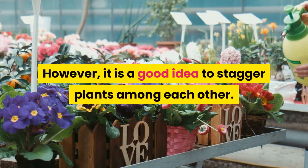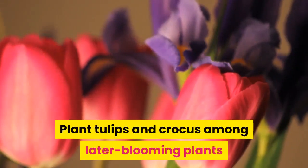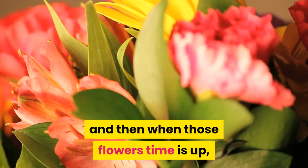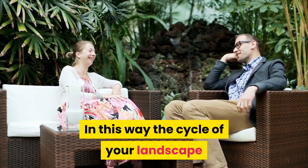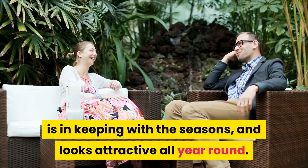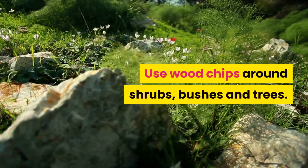It is a good idea to stagger plants among each other. Plant tulips and crocus among later-blooming plants so that in early spring the bulbs bloom, and then when those flowers' time is up, the next plants will be in bloom. In this way, the cycle of your landscape is in keeping with the seasons and looks attractive all year round.